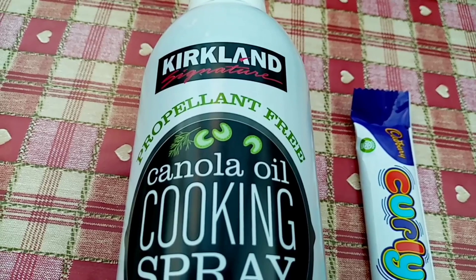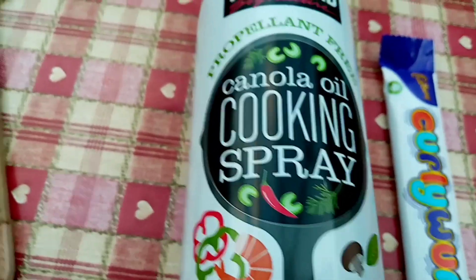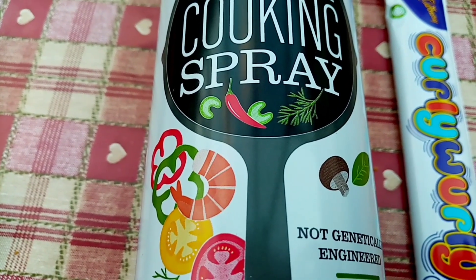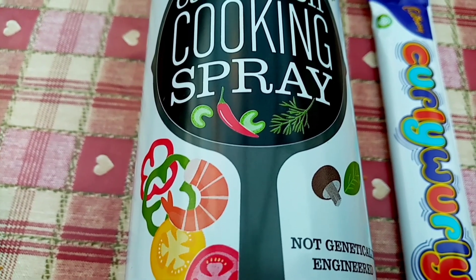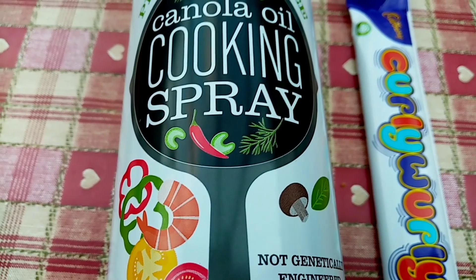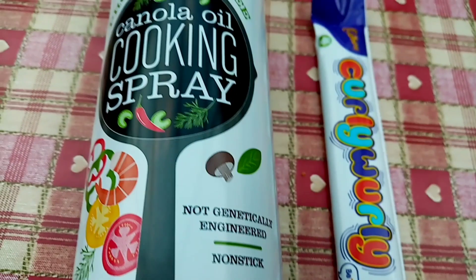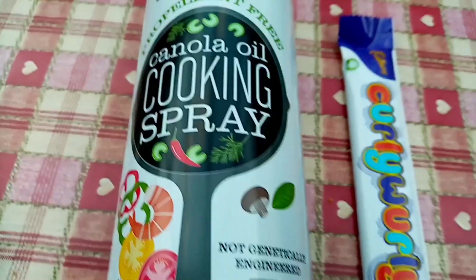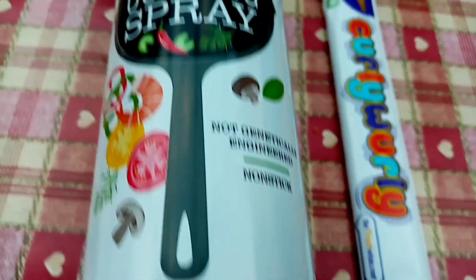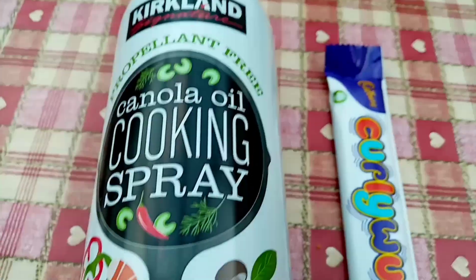Unfortunately I can't get to Costco because I believe you have to be a member and I haven't got one near me anyway. Today I've filmed everything that I've eaten. I had the Nutella biscuit, and then during a sweet tooth attack I had the Skinny Food Co snack pot for 102 calories - I really enjoy them but they're a bit steep on the calories for what they are. I'm ending the day with 20 calories remaining after this Curly Wurly.